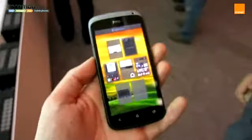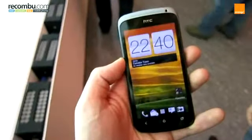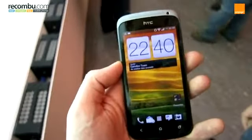If you're a fan of the HTC Desire, you'll love the HTC One S. As well as being powerful, it's arguably the most stylish handset in the One range.